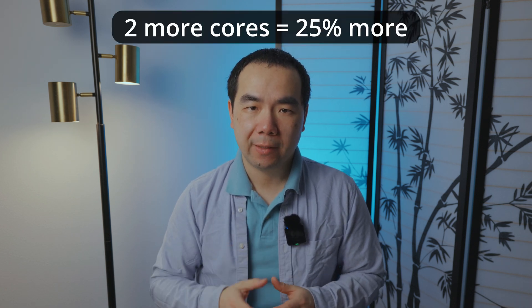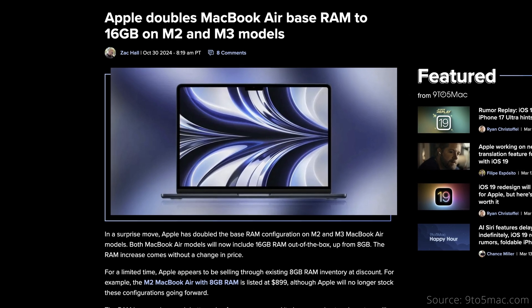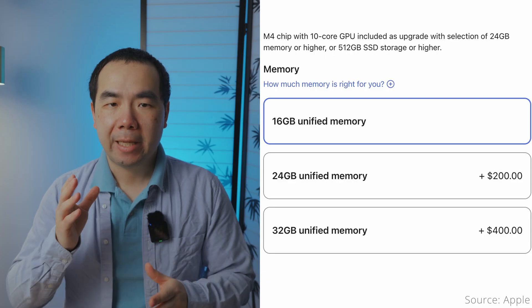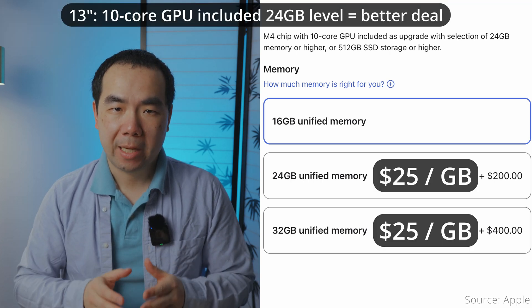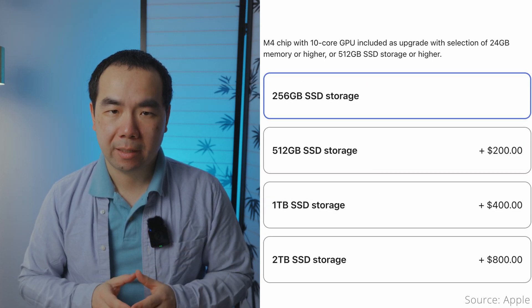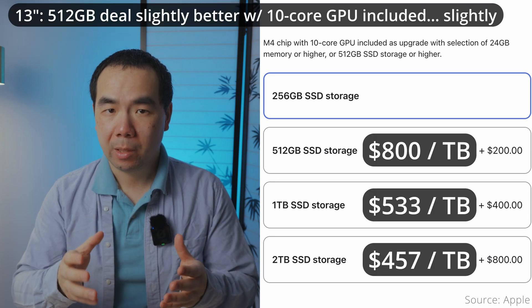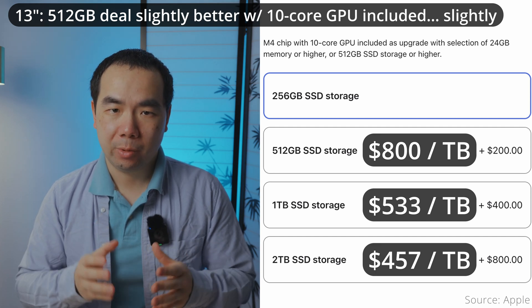We talked about the $100 2-core GPU upgrade already, which can increase graphics performance up to 25%, so let's jump to memory. If you bought a base model M3, M2, or M1 MacBook Air before the M4 chips launched in other Macs in late 2024, you only have 8GB of memory. Apple started offering the M2 and M3 Airs with a base of 16GB afterward, and that continues with the M4. From there, you can increase by 8GB increments for $200 each until 32GB, while the M3 and M2 maxed out at 24GB and the M1 Air at 16GB. Storage continues to start at 256GB and go up to 2TB, with the first bump to 512GB still costing a whopping $800 per terabyte — keeping the crown for the worst deal in the history of upgrades.